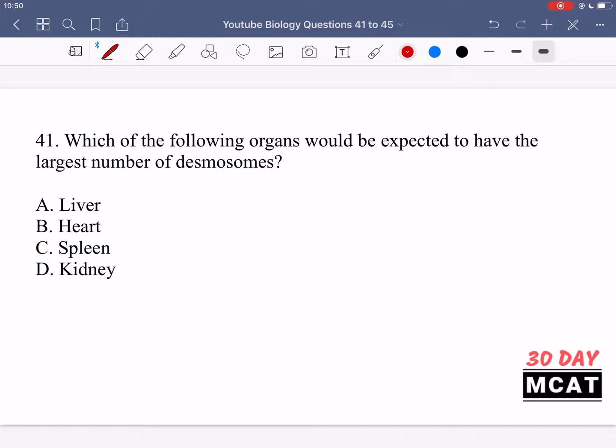Now let's go through the questions together. In question 41 we're asked which of the following organs would be expected to have the largest number of desmosomes. Desmosomes are junctions between cells that are very tight.